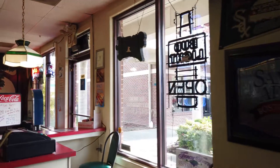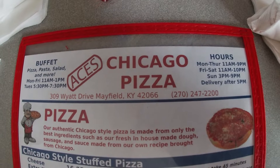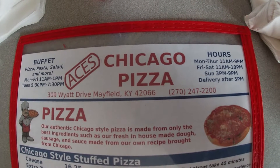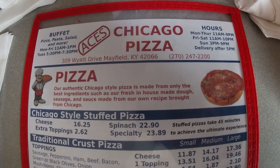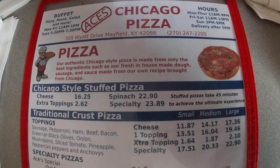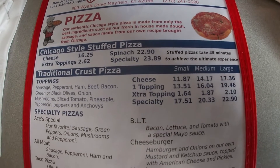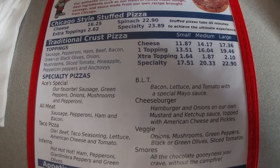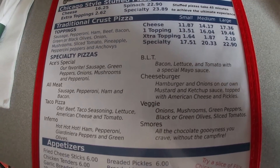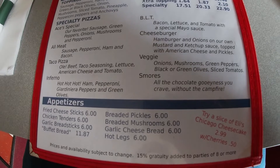This is the menu. They do have the Chicago style stuffed pizza, which ironically, even though I love thick thick pizza, I'm not a huge Chicago style pizza fan — do not come after me, just don't do it. But they do have a traditional crust which is what we're gonna try here today, and lots of different specialty pizzas and appetizers. Pretty cool, lots of different things going on there.